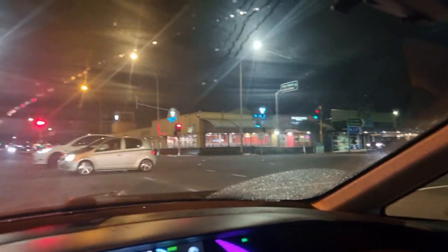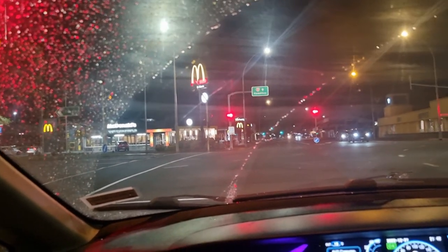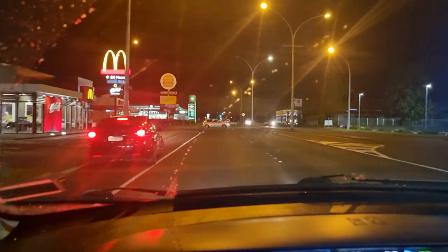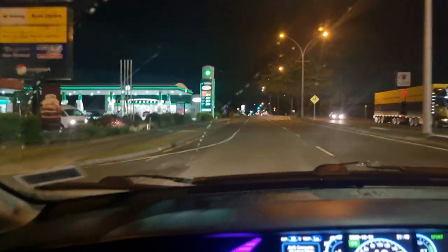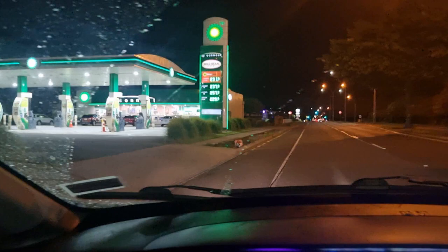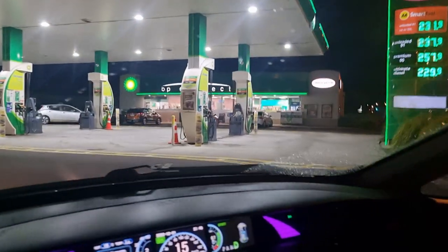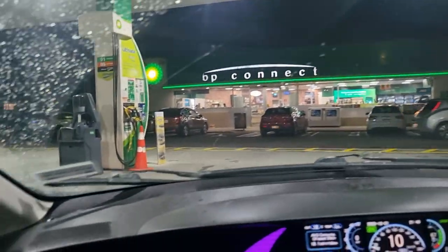I remember trying such journeys before in our Leaf — you'd be charging three or four times. That was still fun though. We're going to pull over at this BP here — that's the future of BP, really just here to provide EV drivers with coffee late at night. We could really troll them by parking at the pumps. Oh look, there's a Leaf here as well. They've actually got a charger over there — good on them.